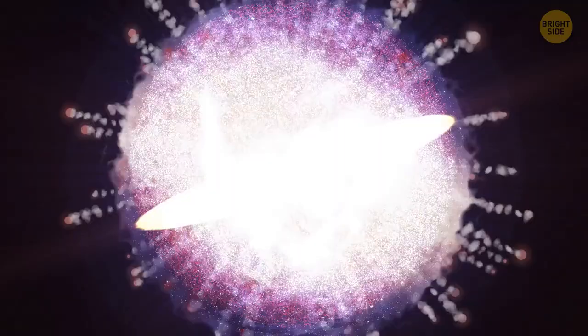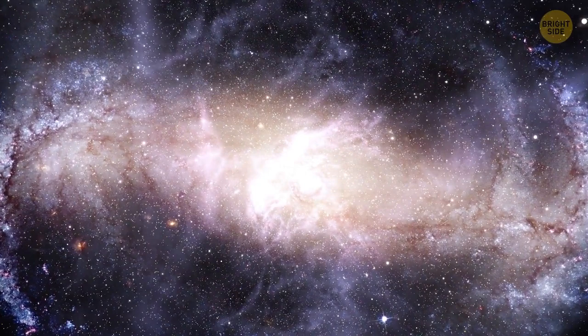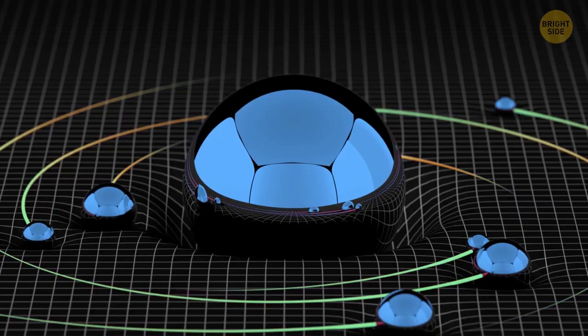Gravity is the primordial force that guides our entire world. Without it, there would be no stars, no galaxies, nothing. But where does it come from? That's the million-dollar question, and we don't have a complete answer yet. We know that gravity is more than just a feature of space — it's a force that pulls things together. Surprisingly, it's the weakest force among them all.